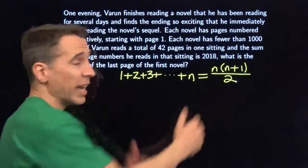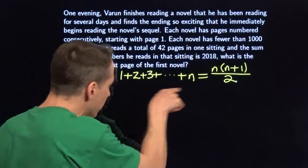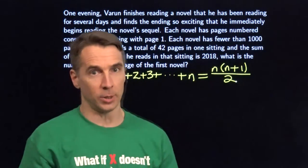If you don't see why that formula is true, I want you to try something: write this sum, then write it backwards underneath, and then add the two copies together and see what you get.